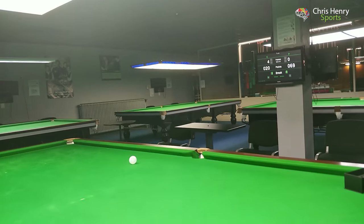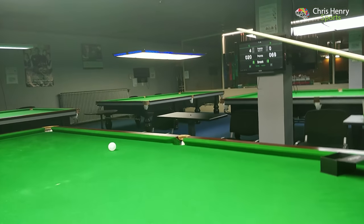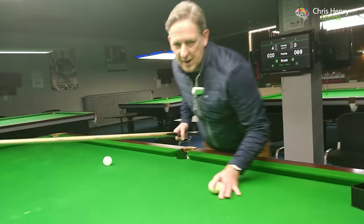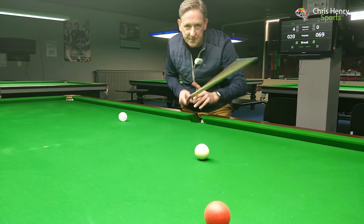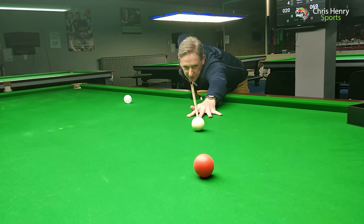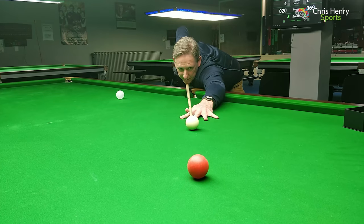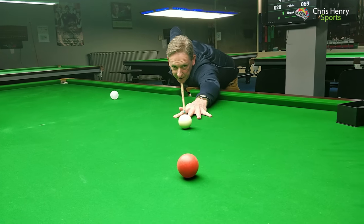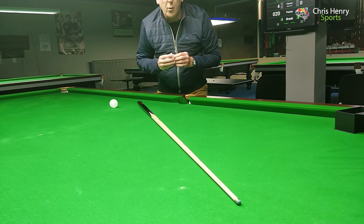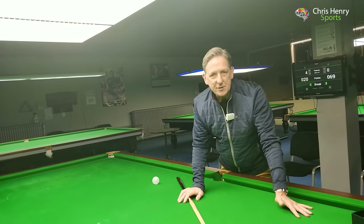Now we set the balls back up — same shot, same red ball and cue ball — but this time I'm going to look at the object ball when I strike. I go: object ball, cue ball, object ball, cue ball, eyes up to the object ball, and strike. As you can see, the ball went straight into the pocket.